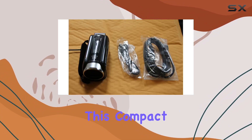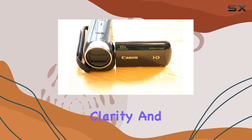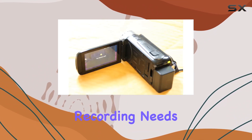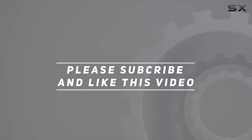In conclusion, this compact and easy-to-use camcorder offers an exciting blend of power, clarity, and convenience for your video recording needs. Check out the video description for an updated price, and thank you for watching this video.